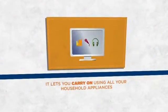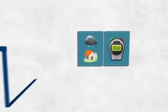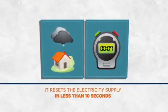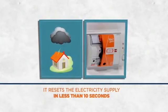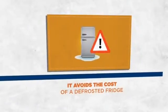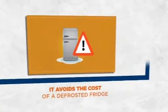That means you can carry on using all your household appliances. If there are storms or voltage surges, Restart Auto Test automatically resets the electricity supply in less than 10 seconds without any risk of electric shock, avoiding the cost of damage caused by a power failure.